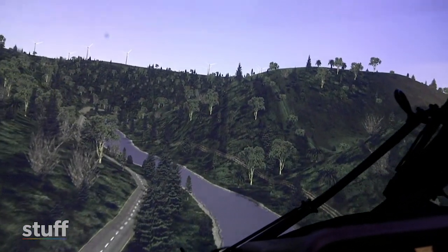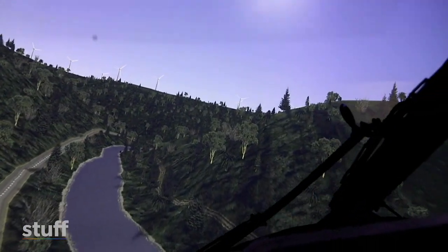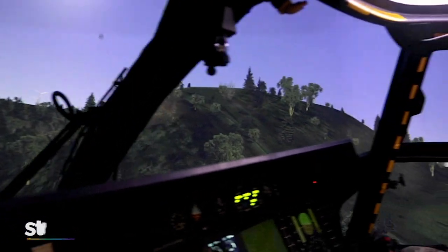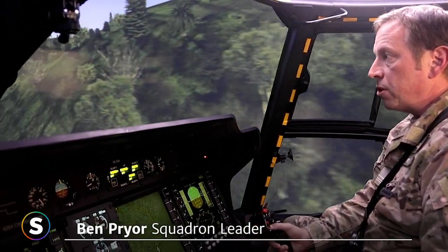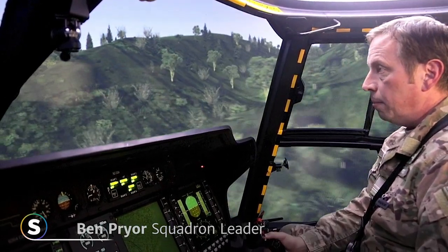The wind turbines up on the top of the hill — all of the hazards and obstacles which might have an effect on our flying operations are all modelled in the simulator. So that includes all of the high-tension power wires and masts.